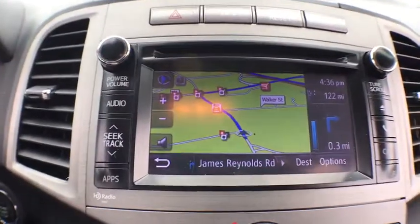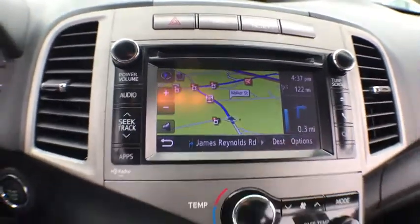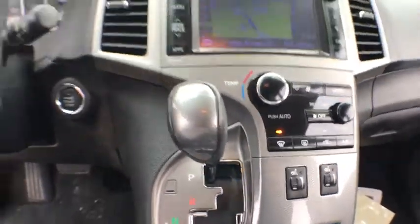Bluetooth, power steering, alloy wheels, four-wheel disc brakes, anti-theft security system, electronic stability control, fog light.